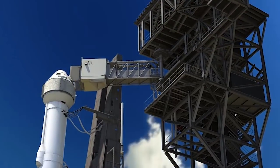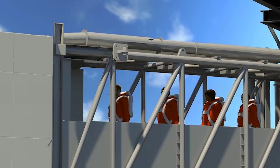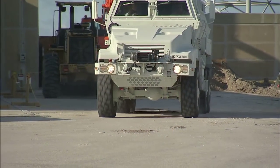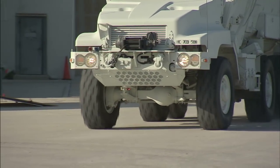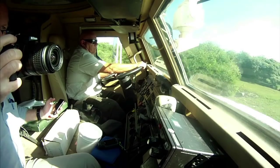Once the CST-100 crew access tower is completed at the pad, teams will perform more testing with astronauts. The most surprising thing today was it was a lot easier, a lot smoother than we had expected. It performed a lot better than we thought, and it was a lot more comfortable inside than we expected.